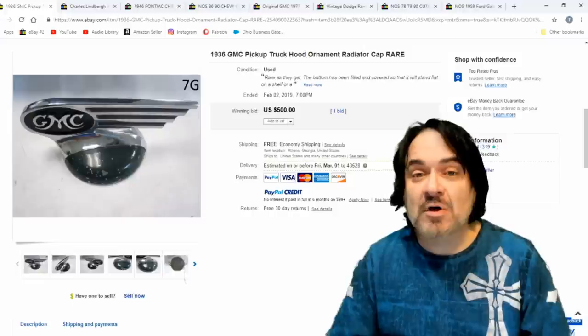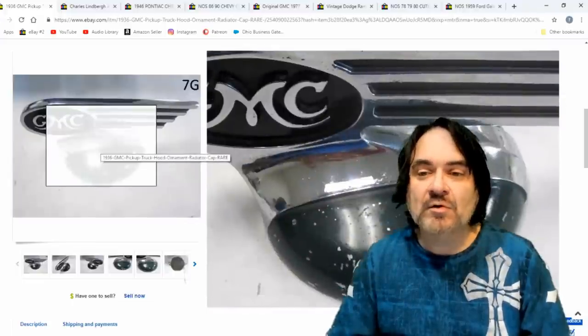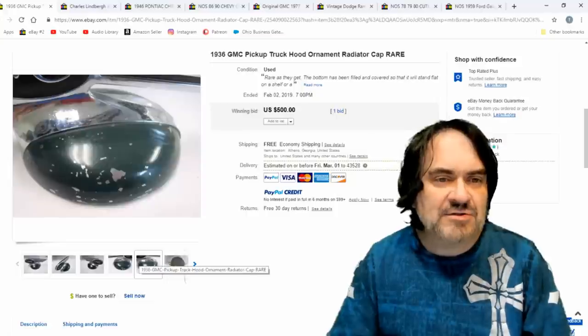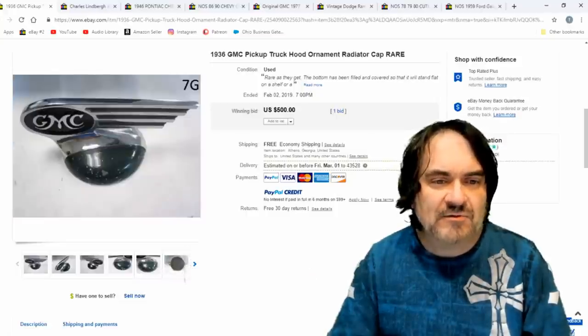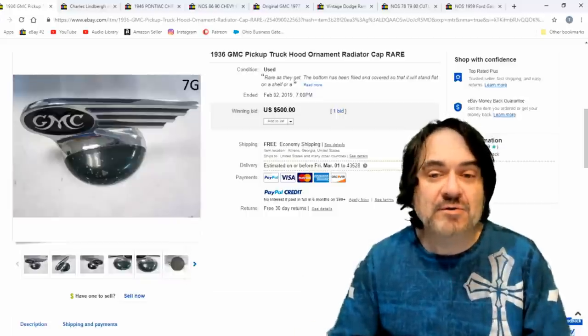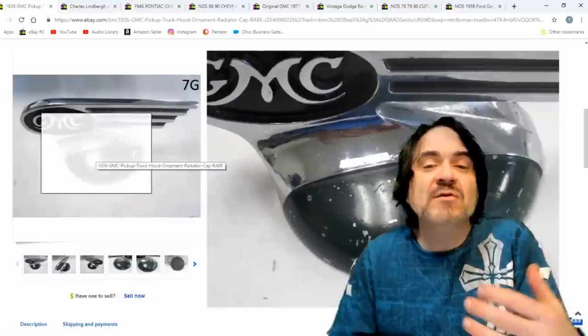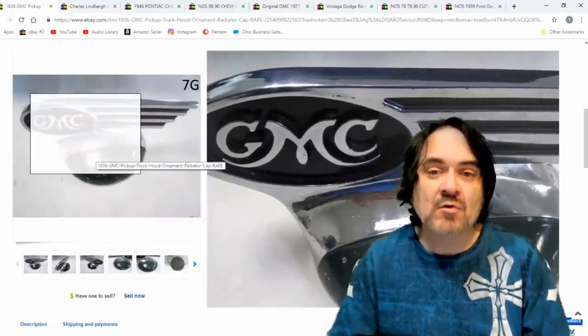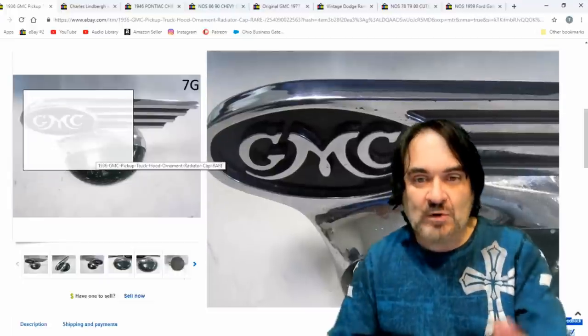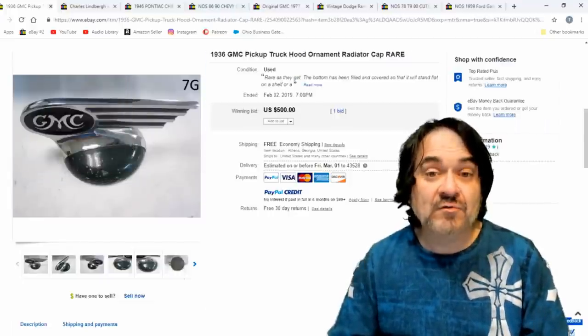GMC pickup truck. Most of the truck ones go for some good money, especially these earlier ones. This is a cap, and they've actually mounted something on the bottom of it for stand purposes. It's a rather interesting piece. You know what it is — the GMC logo. I even find letterheads and postcards with that logo on them sometimes, so I look for stuff like that.